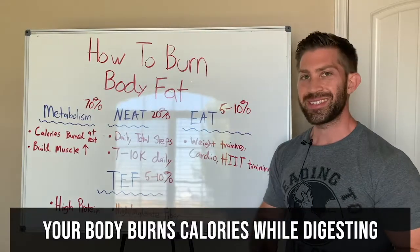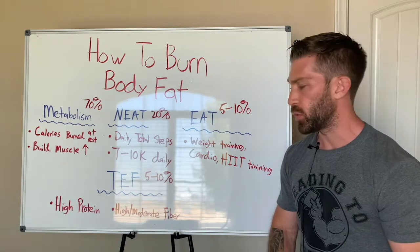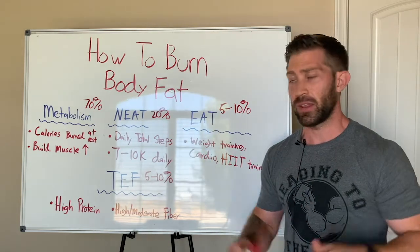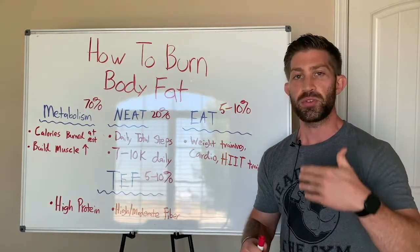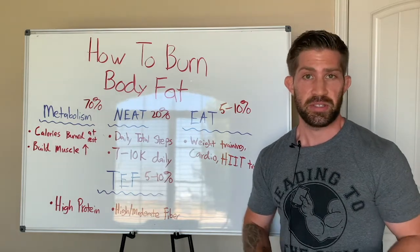Let's talk about the next one, which is TEF, which stands for the thermogenic effect of food. Believe it or not, your body actually burns calories digesting food. It's not a ton of calories — it's only about 5 to 10% of total calories — but it still accounts for something you can use to get an advantage on burning more calories every single day.